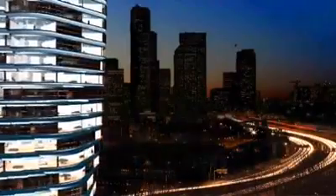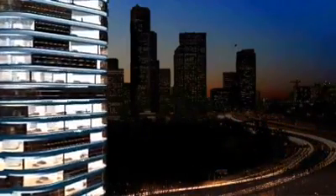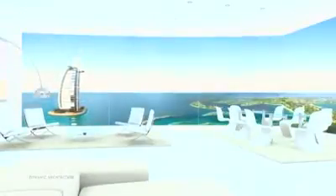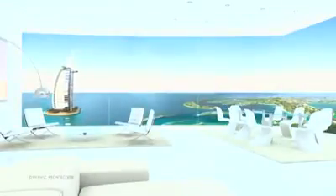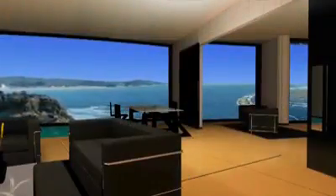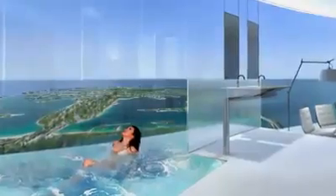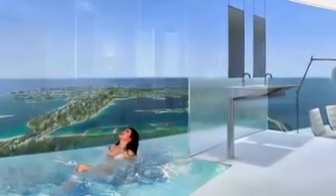Imagine watching the sun rise and set from the same living room window. You can program your home to rotate with the sun throughout the day, or stay in the shade. Your view will always be yours to customize — for a price. These apartments will cost as much as $30 million each.